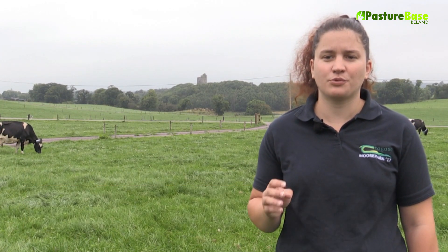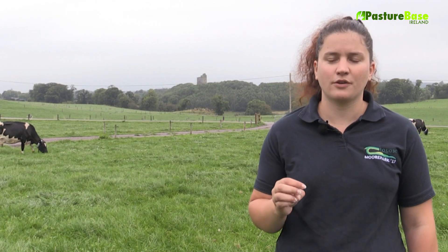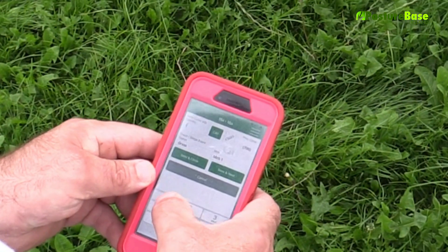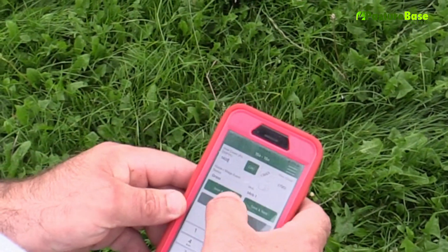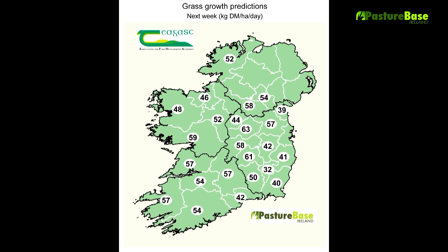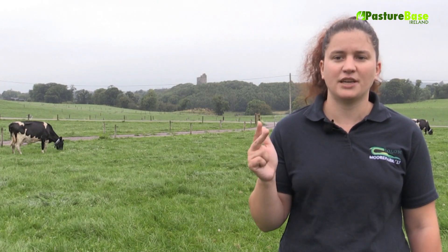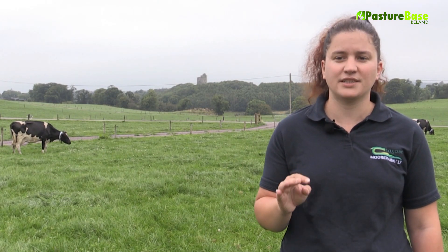The grass growth prediction project using the MoSt grass growth model started due to adverse weather in 2018, leading to a need to know if grass would begin to grow the following week. The live predictions are run twice weekly for the following seven days. The data required to run the prediction include weather data, soil type, and management information which come directly from Pasturebase Ireland.